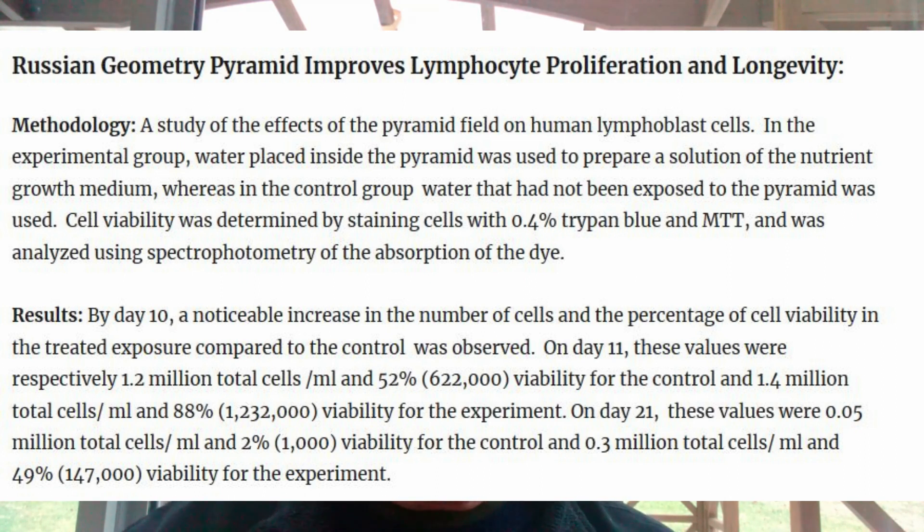In the experimental group, water was placed inside the pyramid and used to prepare a solution of nutrient growth medium. In the control group, water that had not been exposed to the pyramid was used as the basis of the nutrient growth medium. Cell viability was determined by staining cells with 0.4% trypan blue and MTT — essentially a reliable system for counting cells. An analysis was then done using spectrophotometry of the absorption of the dye.